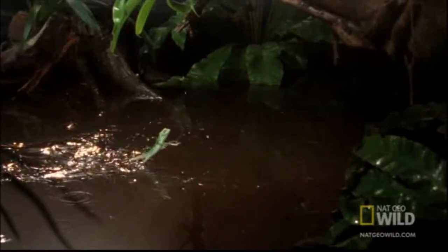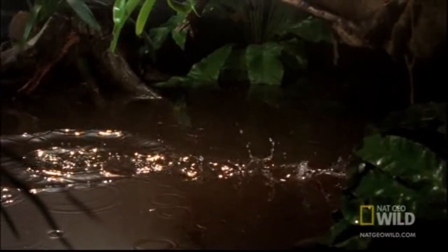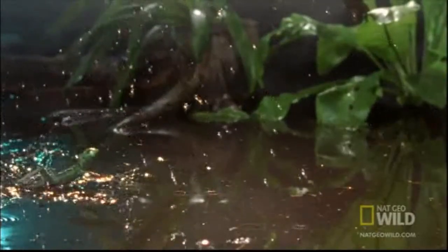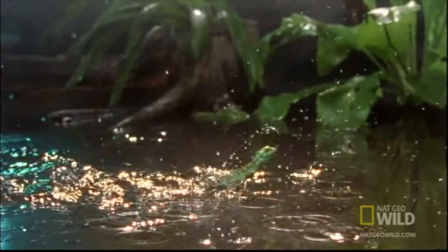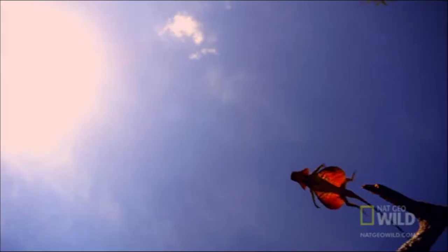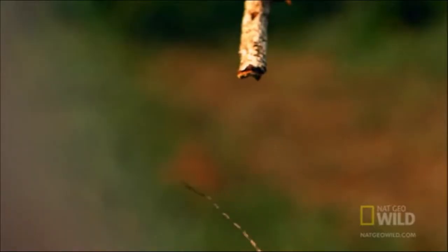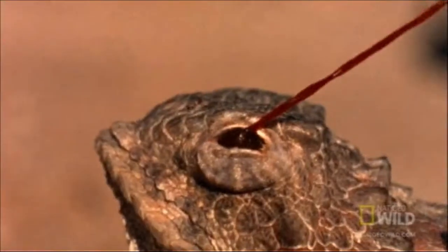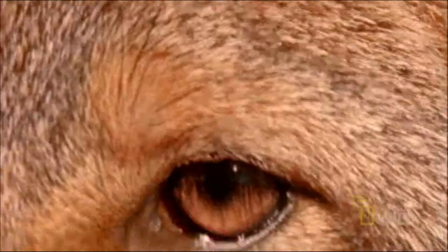Some lizards can do pretty weird but awesome things to defend themselves. The brown basilisk lizard, found in South Florida, can run across the surface of the water. Some lizards curl their tails to mimic a scorpion — that's a smart lizard. The Dracos lizard can glide from one limb of a tree to another — a flying lizard! The horned lizard from Texas can squirt blood from its eyes. Gross!